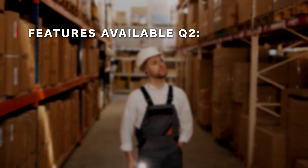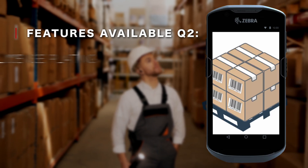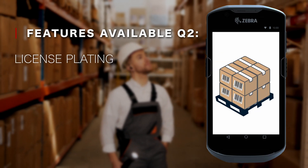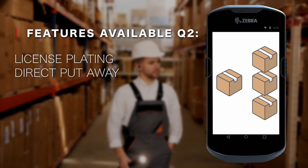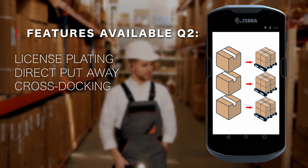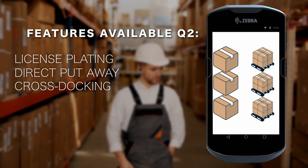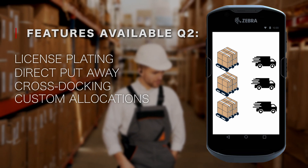By Q2 2024, we'll be releasing features that differentiate us from other systems, such as license plating to simplify the tracking and management of grouped items with a unique identifier, direct put-away for optimizing the placement of incoming goods, cross-stocking to cut down storage time by managing received goods all the way to shipment, and custom allocations to define specific rules for inventory distribution.